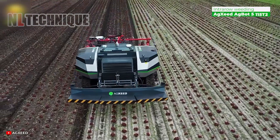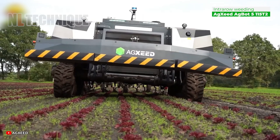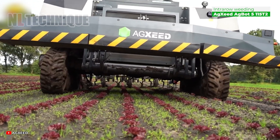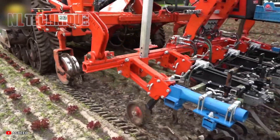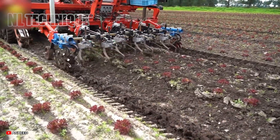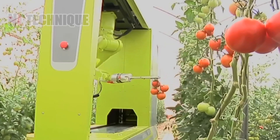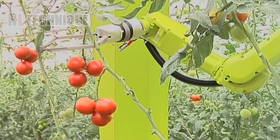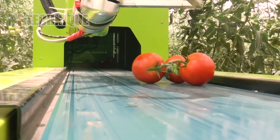In wet conditions, lighter machines prevent soil from getting compacted. AgBot switches to inter-row rail mode, making weeding lettuce fields a breeze. Designed for greenhouses, this fully automated machine uses 3D algorithms and machine vision to pick ripe tomatoes with a specialized manipulator.